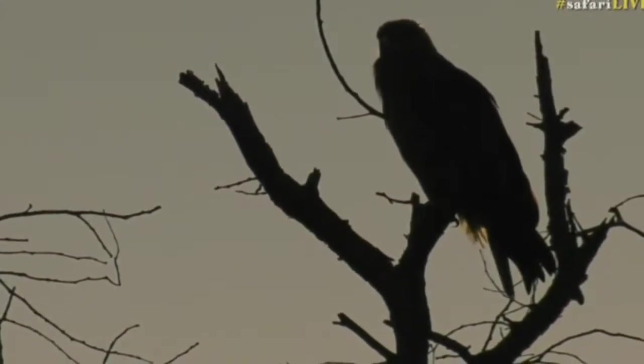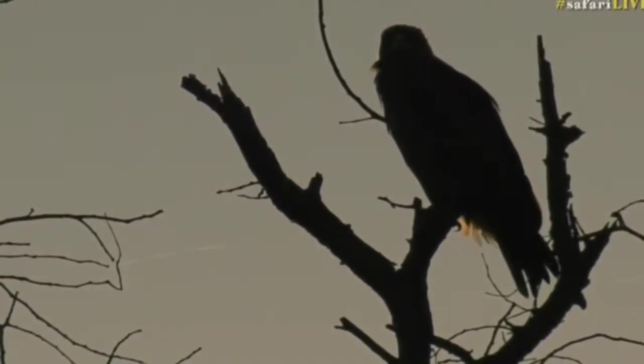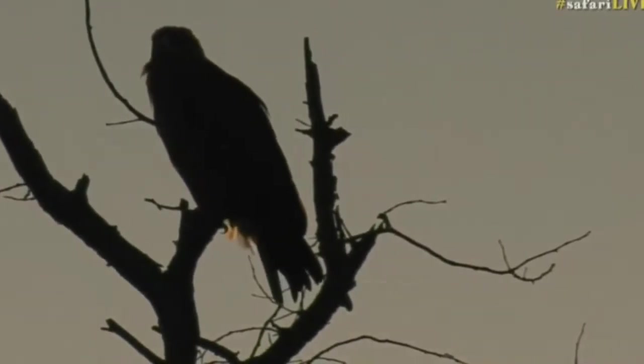The reason why we know it's a tawny eagle: it's a big brown eagle with a little bit of yellow on the feet and on the face and cere, as they call it. The thing about tawnies is that a lot of the time they have quite varied coloration.